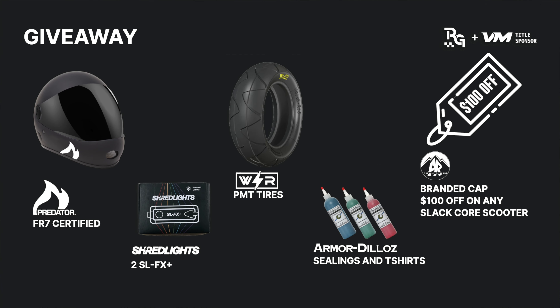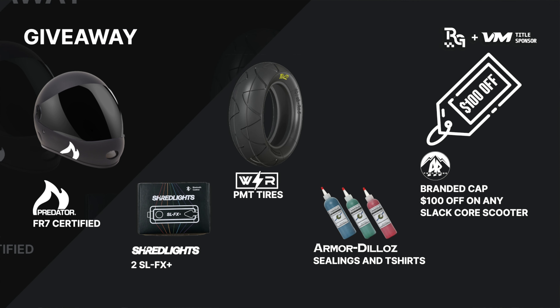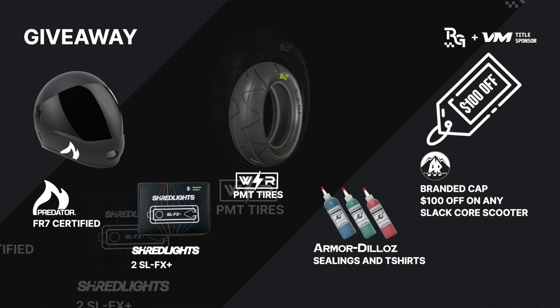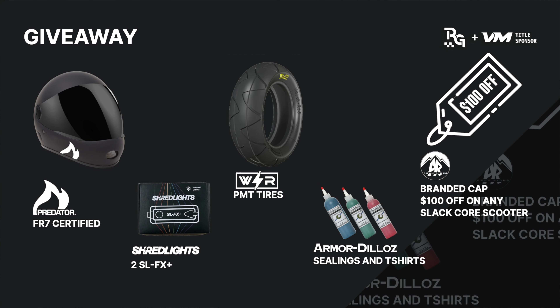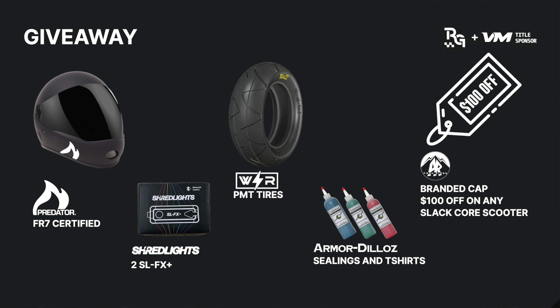There are also going to be a bunch of other giveaways like sealants and shirts from Armadillos. Predator Helmets is bringing out an FR7 certified Predator helmet. Shred Lights is bringing out two SL FX Pluses — the little accessory headlights that are super bright in the dark. Wired Rides is bringing PMT tires, which should be a popular one. And Peak Rides, the guys behind the Slatcore, are giving out a branded cap and a transferable $100 discount coupon for the purchase of a Slatcore scooter.